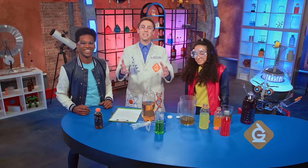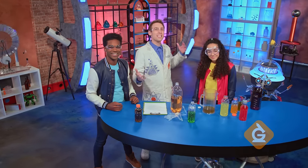I'm Dr. Jeff Bineker and today we're going to explore the science behind how our bodies use food.